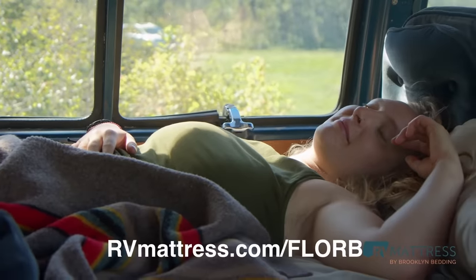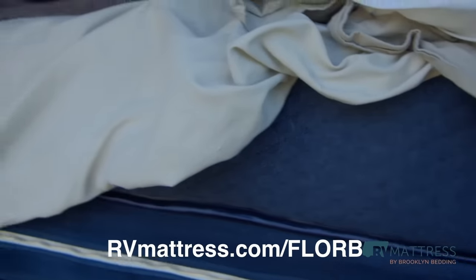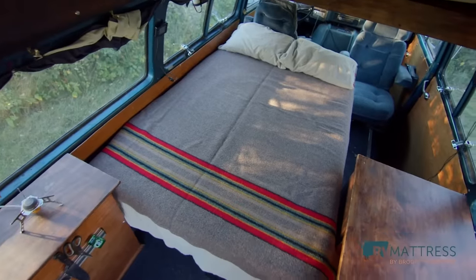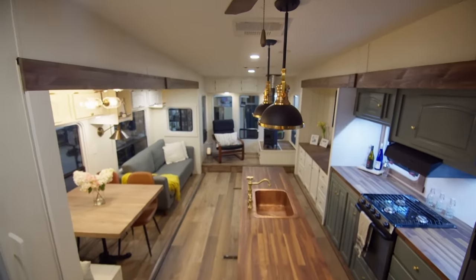I highly recommend you check out rvmattress.com/floor to get 20% off your mattress with code 'floor'. Check it out now and enjoy today's video, and remember to subscribe.